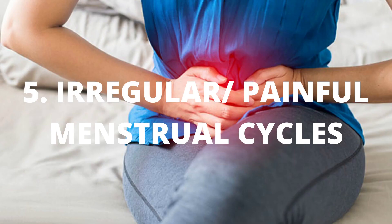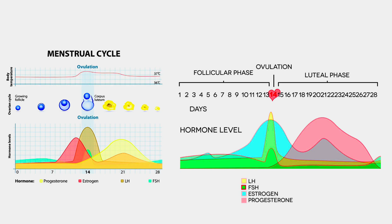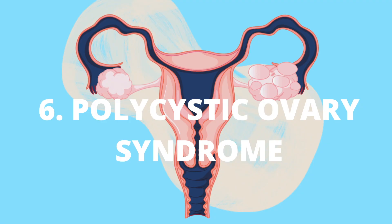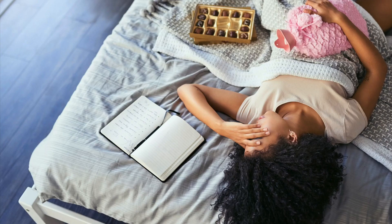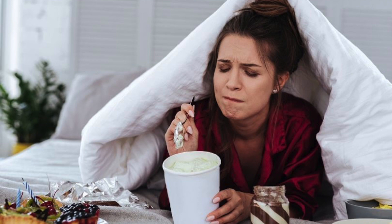Number five — this goes to my women: irregular and or painful menstrual cycles. High insulin can cause the ovaries to make more male hormones. This imbalance of hormones — such as too high estrogen and too low androgen levels or vice versa — can cause your period to become irregular and or painful. In fact, the hormonal imbalance is seen in polycystic ovary syndrome or PCOS. And let me tell you how many women find that when they address their insulin resistance issues, their PCOS symptoms go away or at least improve dramatically.